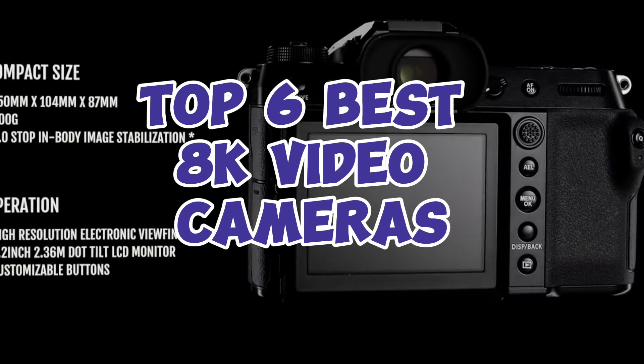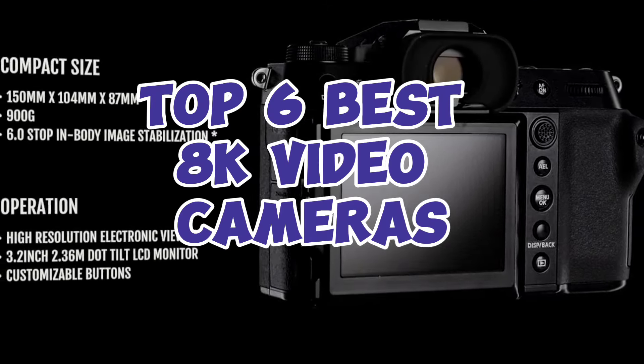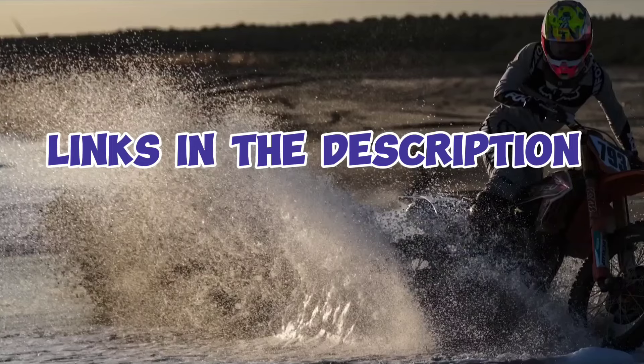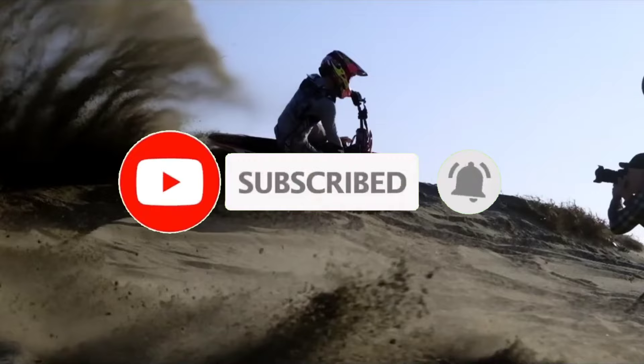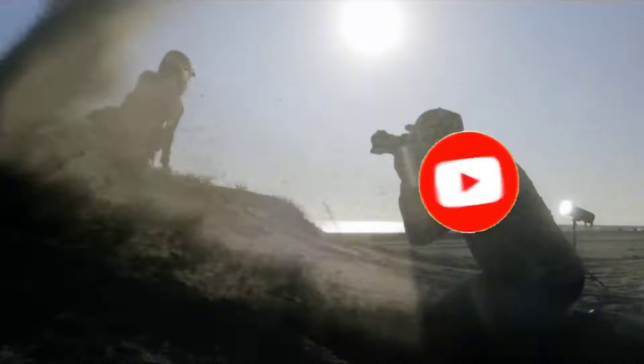So guys, that's all for the Top 6 Best 8K Video Cameras. The links of all products are given in the description, which are updated for the best prices. Subscribe to our channel for more videos. We will meet in the next video — till then, take care, bye.